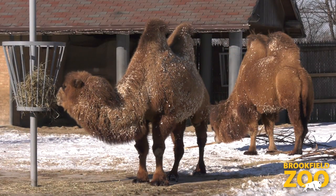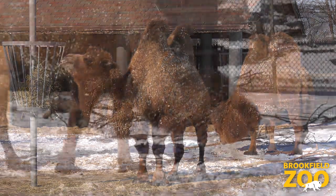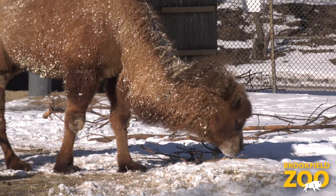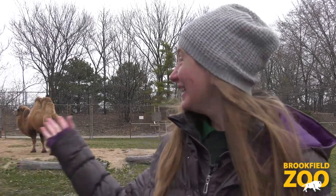There is one type of camel, the dromedary camel, that has one hump and lives in warm, dry places like deserts. But there is another type of camel who needs a thick winter coat. The Bactrian camel has two humps. In the wild, Bactrian camels live in mountainous areas where the winters get very cold. In the winters, they grow thick fur to keep them warm when the weather is freezing. You can see the thick winter coats of the Bactrian camels here at Brookfield Zoo.